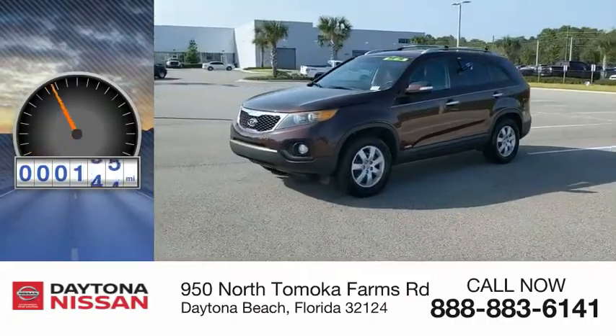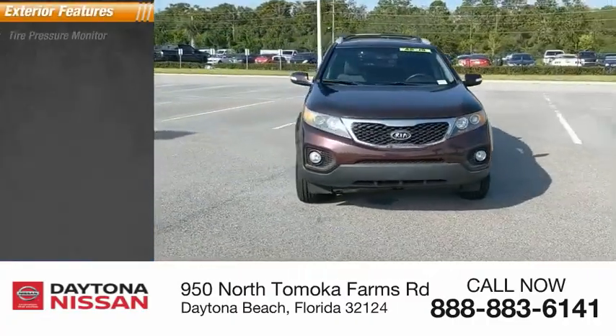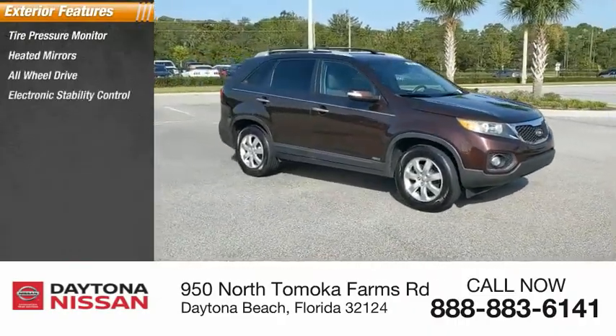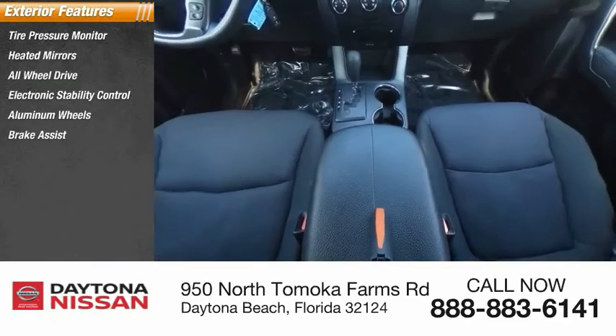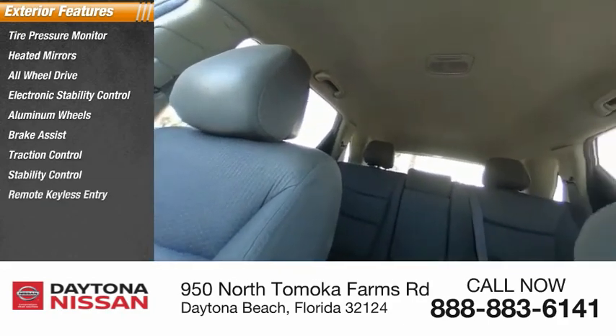This vehicle has less than 105,000 miles. Here are some of this vehicle's great options: tire pressure monitor, heated mirrors, all-wheel drive, electronic stability control, aluminum wheels, brake assist, traction control, stability control, remote keyless entry, and tires — front all season.